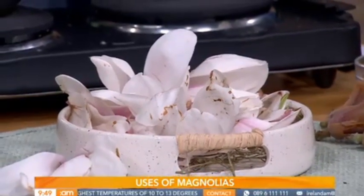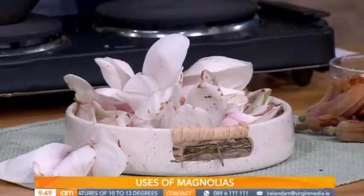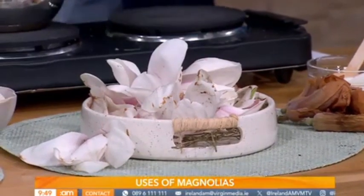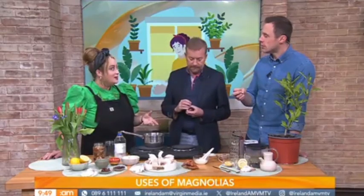So where would you find these apart from people's gardens? Well, these guys are not a native plant to here in Ireland. They were brought over from East Asia a long, long time ago. But you find them all over the place, dotted in people's gardens. They're very ornamental looking. Gorgeous.